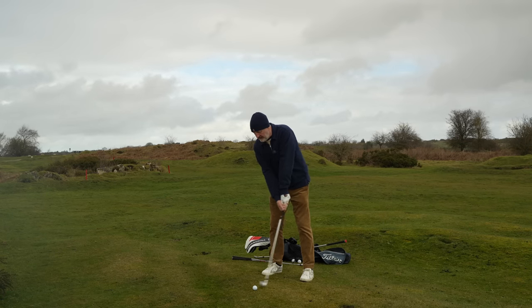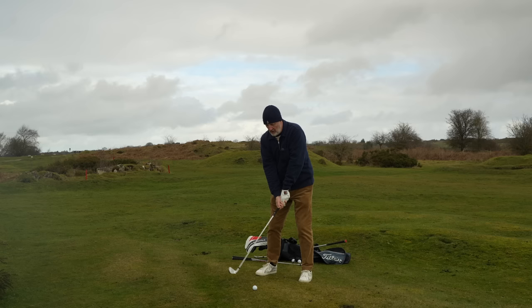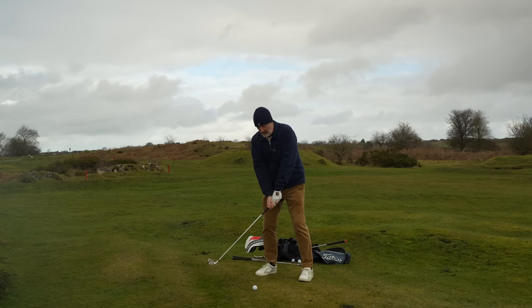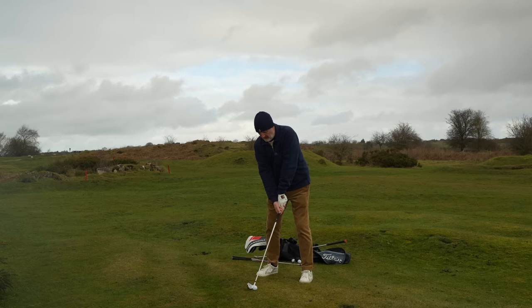I would say about the Paradigm X there's a bit of a thicker top line at address, certainly compared to the ZX4, but from heel to toe it's very compact. We've had two good swings so far - let's see if we can keep that going for number three.